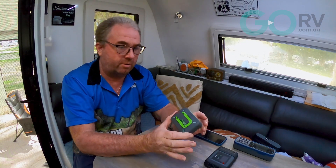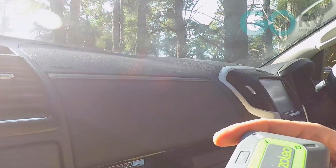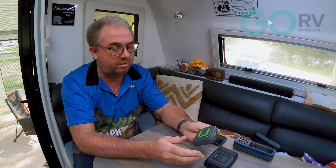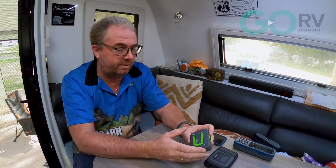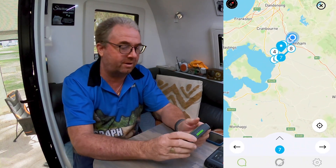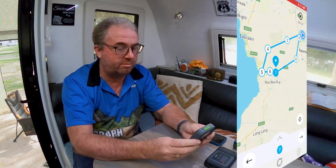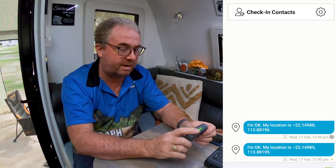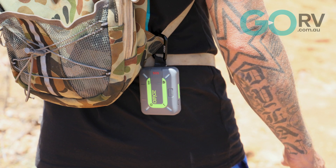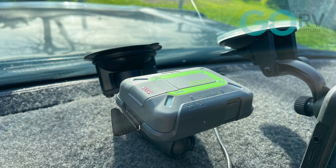If you don't need voice, Zoleo is the unit to go for. I've been really impressed with the Zoleo — it's so easy to use, the app is intuitive, and it's actually a really fun device to have. It's small enough to take anywhere — in your backpack, clipped to your belt — and it'll work from inside the car on a windscreen mount. Purchase price is a lot better too, at only about $350, and the network charges are extremely flexible and very reasonable.